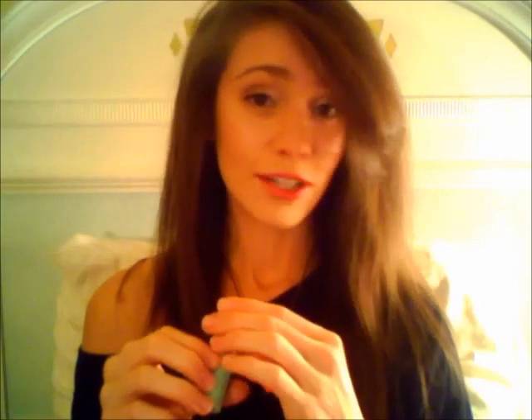Next thing is this Clinique Long Last Lipstick — or if you want to be French, rouge long tips. I probably just butchered that. Anyway, it's in Bamboo Pink. It's really, really pretty; I have it on my lips right now. It's light and subtle with a little bit of shimmer to it. Loving the shimmer.